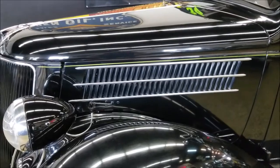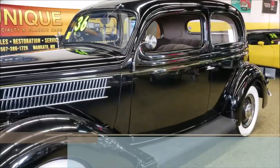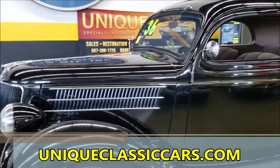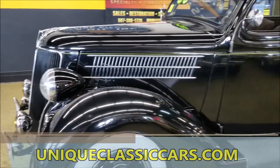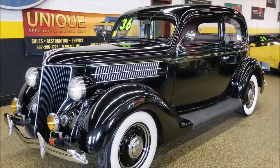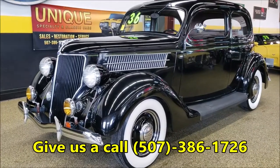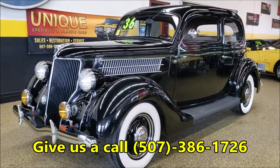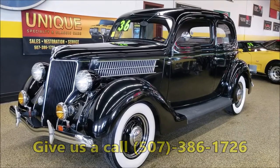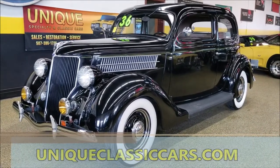Slip out and see how smooth this runs. You can check out the still pictures of the engine, interior, and underside at uniqueclassiccars.com. There you have it — a 1936 Ford Tudor sedan, a very original all-steel car. Give us a call at 507-386-1726, and check out the still pictures at uniqueclassiccars.com.